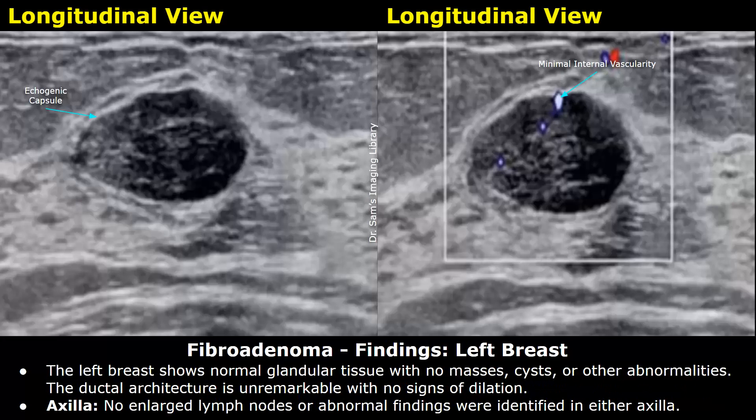The left breast shows normal glandular tissue with no masses, cysts, or other abnormalities. The ductal architecture is unremarkable with no signs of dilation. In the axilla, no enlarged lymph nodes or abnormal findings were identified in either axilla.